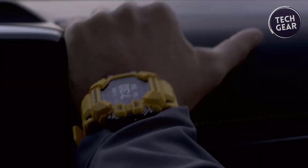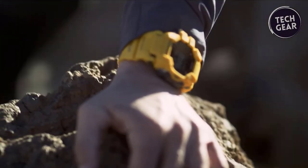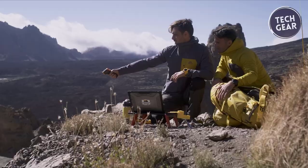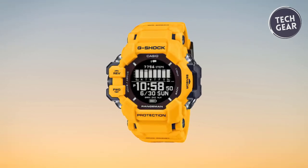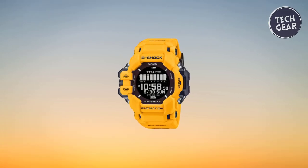Attention to detail is evident in every aspect, from the metal side guards to the mud-resistant buttons. The G-Shock GPR-H1000 exemplifies the spirit of the Master of G line. Whether navigating rugged terrain or braving the elements, this timepiece is a reliable companion for adventurers seeking to push their limits and explore the great outdoors.